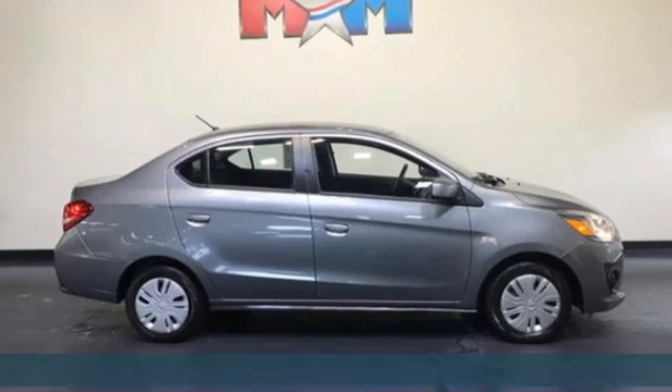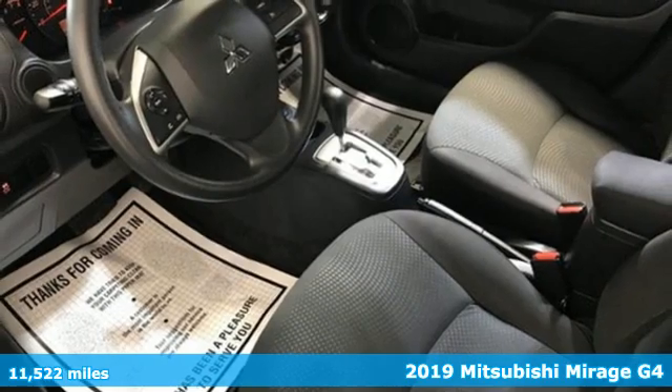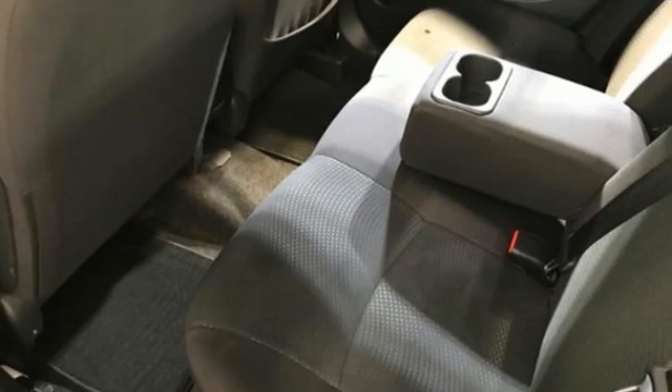It's a 2019 Mitsubishi Mirage G4. This four-door subcompact sedan is ready to aid and abet your eager sense of adventure with efficiency and style.